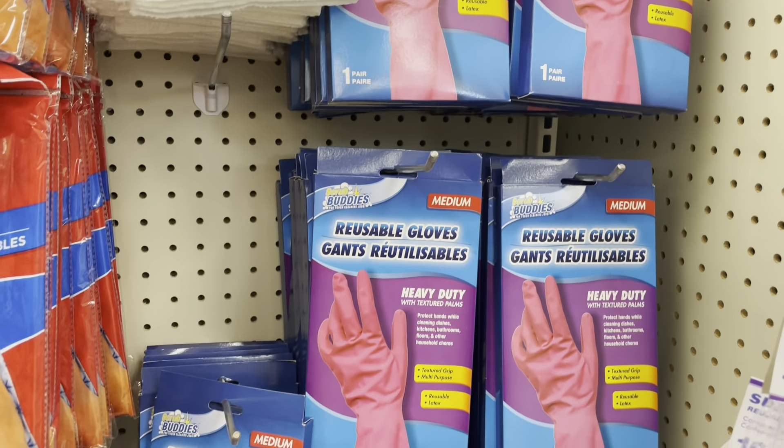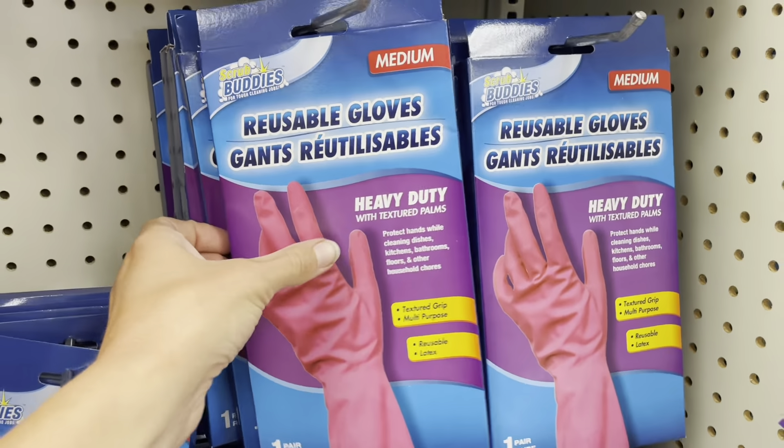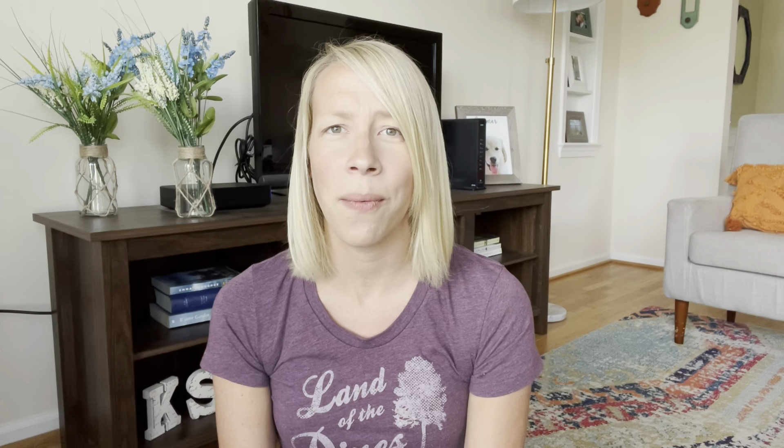My sixth must-have cleaning items are washing gloves from Dollar Tree. These gloves are fantastic. I put them on whenever I'm cleaning the toilets, and when I'm done I just use soap and water and wash them while they're still on my hands, then put them right back in the shower caddy. I've had mine for over a year and they've lasted really well, so be sure to pick up some of these scrubbing gloves — they are worth it.